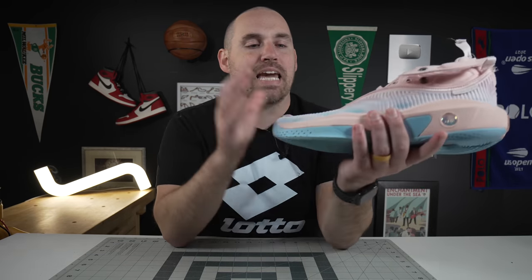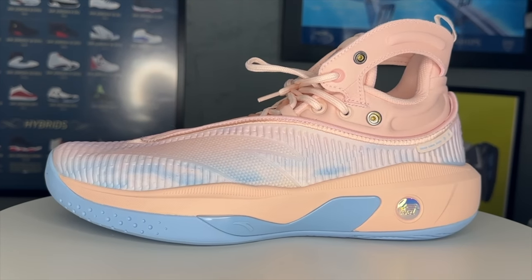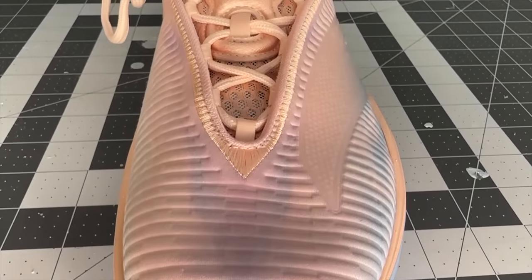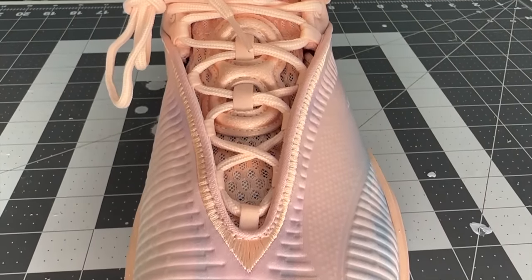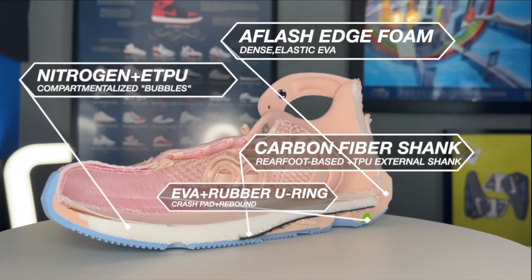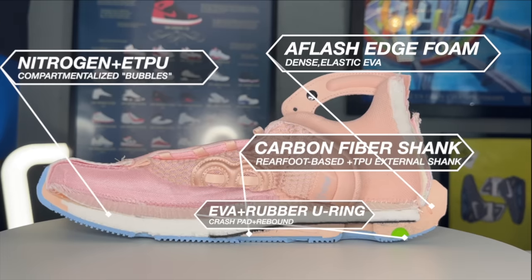Coming in at number three is a shoe that is becoming a real veteran to these top five lists, and that is the Ansa KT8. The reason I like the KT8 so much, number one, is the containment in the uppers — this is one of the best containing uppers on the market. Also super comfortable, plush, just the best of both worlds. The shank originates in the heel, goes all the way to the midfoot and gives you enough stout support where you need it, but also forgiveness in the forefoot where you need it.